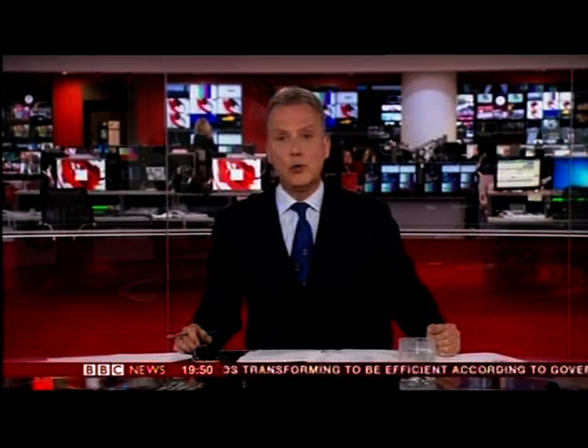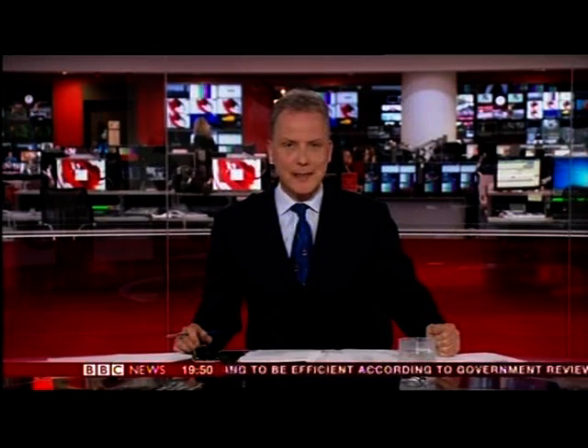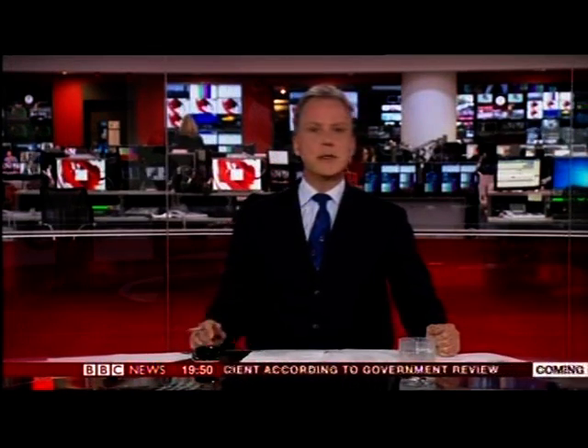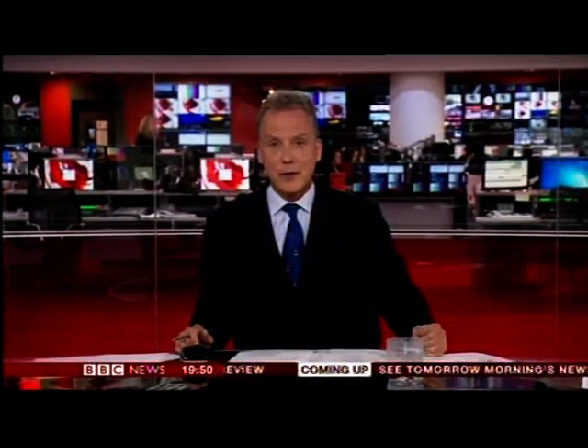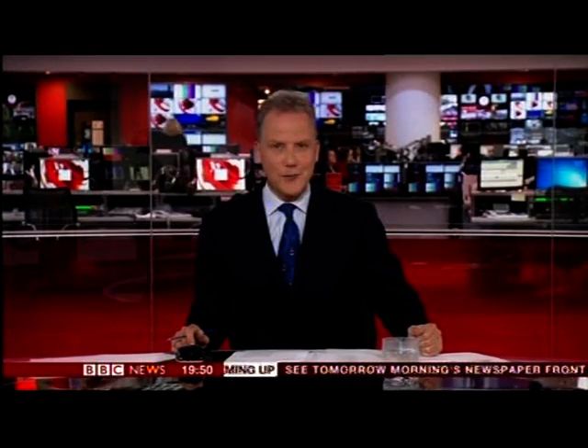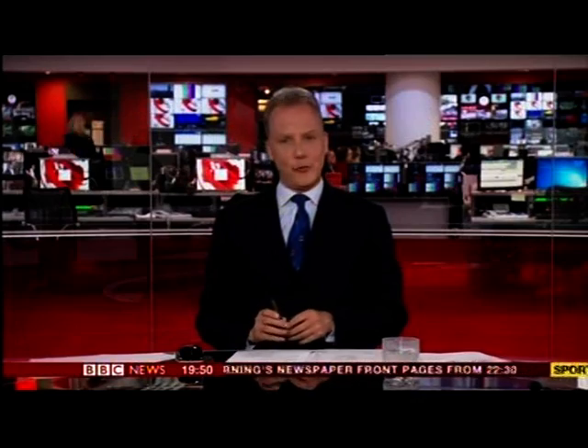Ben Thompson reporting. A businessman who was infuriated at the length of time he spent on hold to major companies' automated telephone systems has created a website designed to help bypass them. IT manager Nigel Clark worked his way through the phone menus of more than 100 firms to offer the quickest way of getting through to the department you actually want. Our reporter Mark Norman has been to meet him.